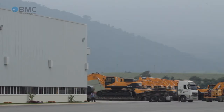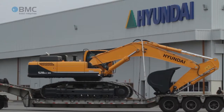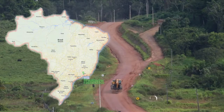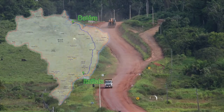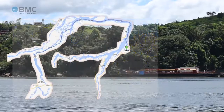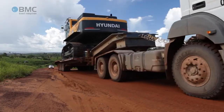From Hyundai's Brazilian factory in the town of Itatiaia, in the state of Rio de Janeiro, the equipment is loaded onto freight trucks and shipped to Belém. From there, it is trans-shipped on flatboats along the Xingu River until the port of Vitória do Xingu. From there on, the trucks continue their trip along the Trans-Amazonian Highway until they reach the work site.